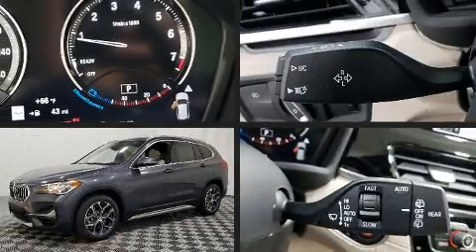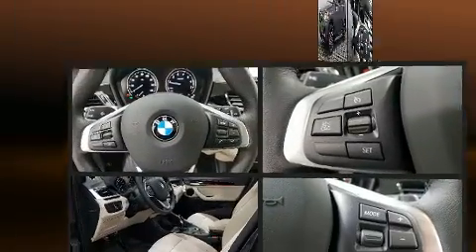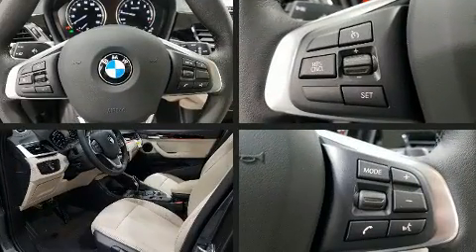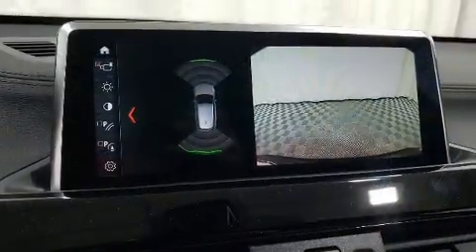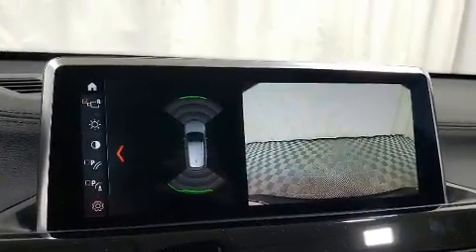Step into the 2020 BMW X1. It features an automatic transmission, front-wheel drive, and a 2.0-liter four-cylinder engine. A turbocharger further enhances performance while also preserving fuel economy.